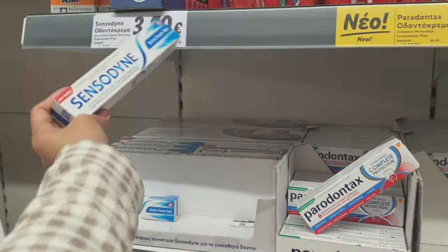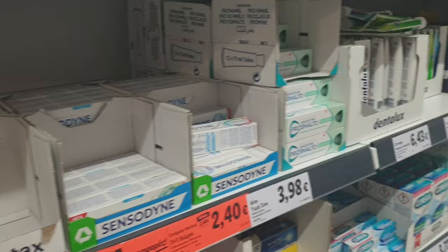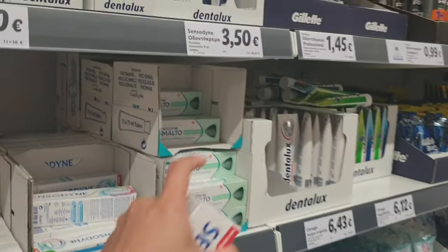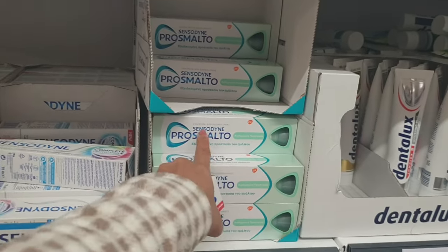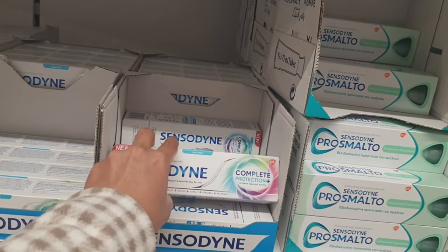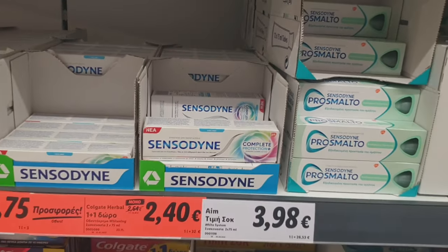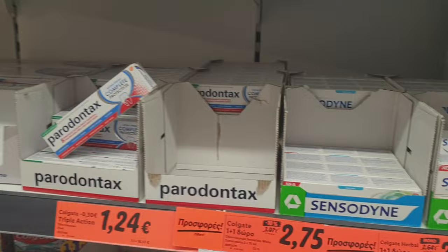So we're gonna buy Sensodyne line to protect. I think there's another one here but they can't treat. And one more here — complete protection. It's new, so I think I'm gonna buy this one.